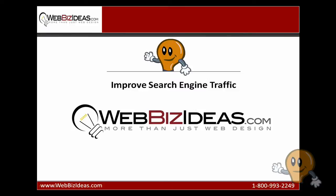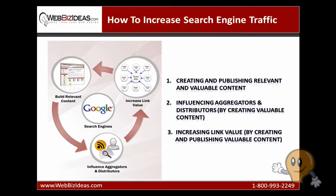Search engines consider hundreds of different factors in a complex algorithm to determine which sites will rank where on the search engine results page. But the two most important factors are content and links. In order for a search engine to deliver value to its customers, i.e. searchers, it needs to provide the best and most useful results. The complex algorithm they use to get these results is important, but secondary.